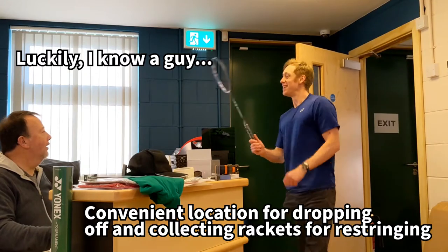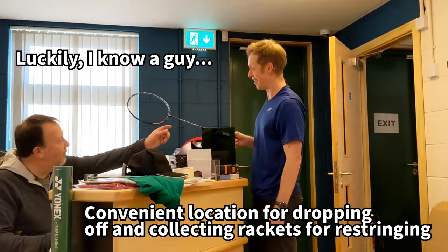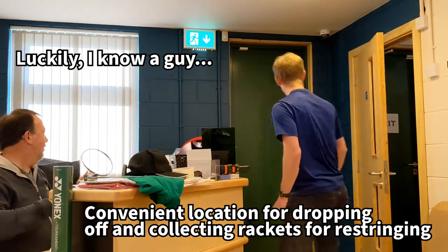You alright mate? Morning. Hiya. You couldn't string a racket for us could you? Yeah, I thought so. No problem. Nice one. You're welcome. Thank you.